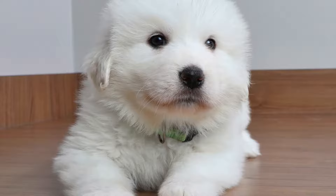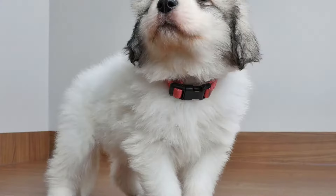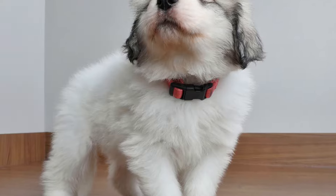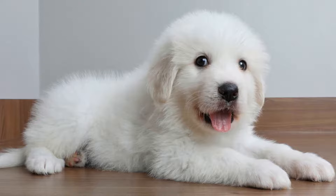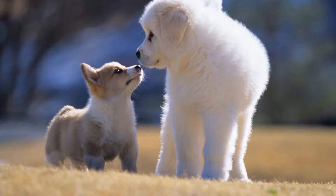2. Establish a routine. Great Pyrenees thrive on routine and structure, so it's important to establish a daily routine right from the start. This includes feeding them at the same time every day, taking them for regular walks, and providing consistent playtime and training sessions. By having a predictable routine, your new pup will start to feel secure and understand what is expected of them.